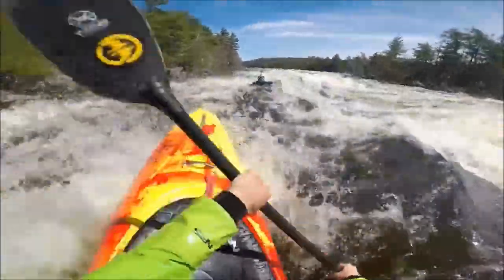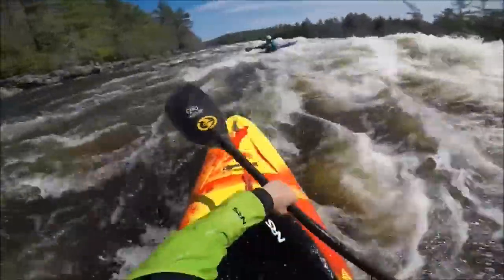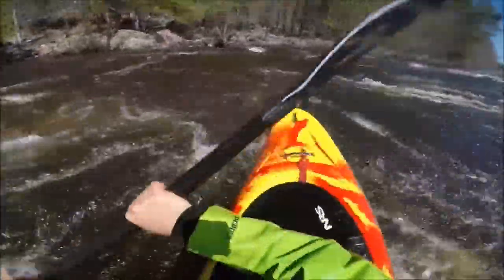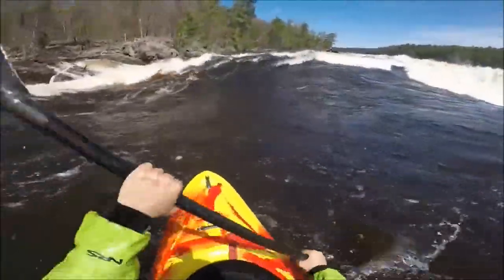That just makes everything look so smooth, especially when you watch the GoPro clips. I honestly feel like a lot of times I look like a better paddler than I actually am. The GoPro clips tend to look cleaner than I actually feel about what was happening at the time.